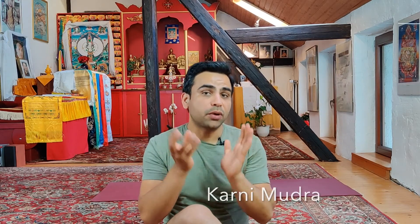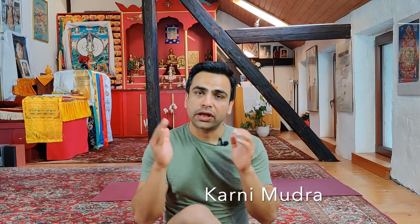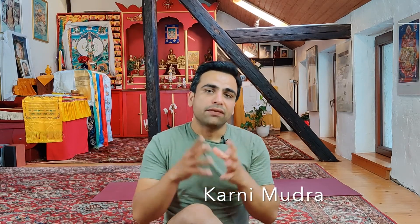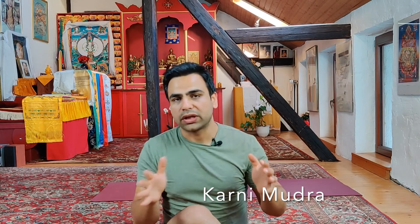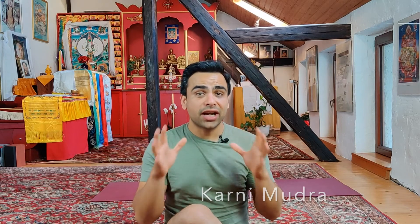This is called Karani Mudra. In the scriptures it is explained that this mudra — this posture — is the fountain of youth. When you do it every day, if you have high blood pressure it will lower, if you have anxiety that will go away. It has a direct impact on your root chakra and sacral chakra.